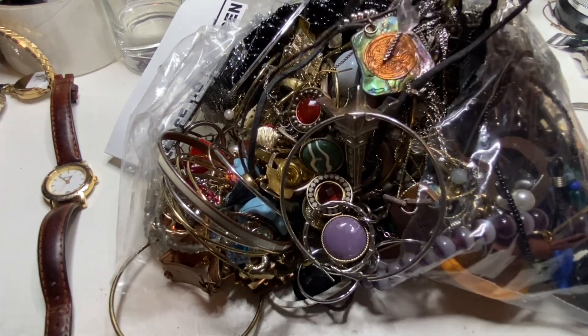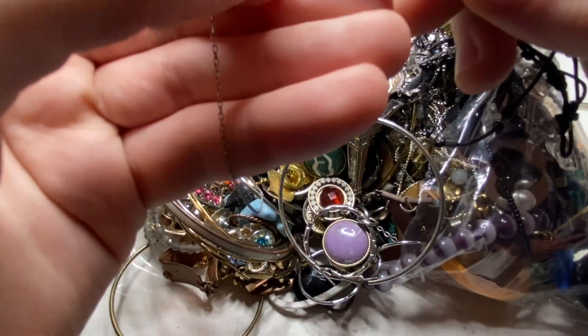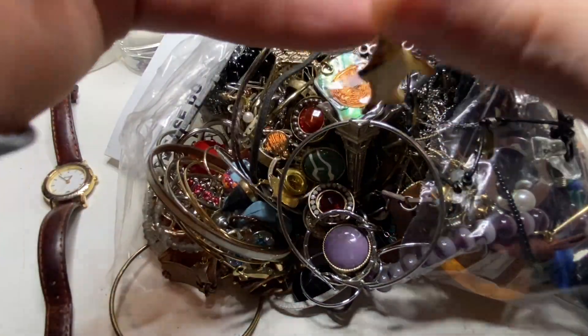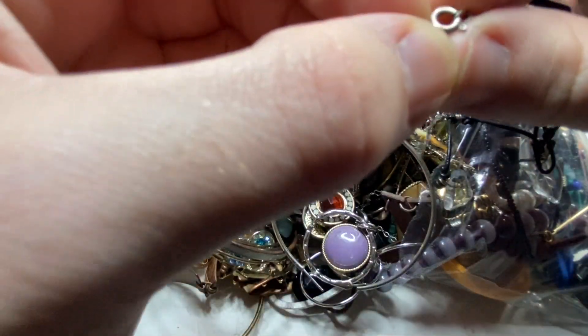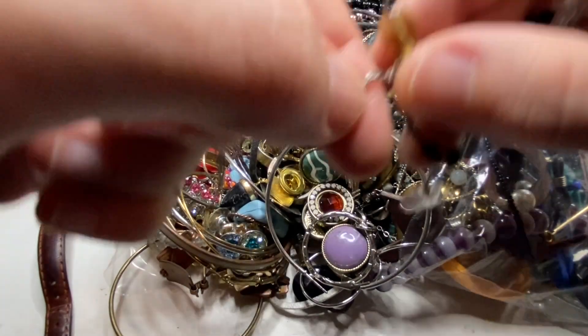This delicate piece of jewelry caught my eye. Looks like silver. Yep — 925. Nice fine work.